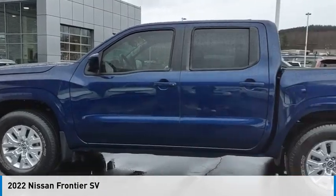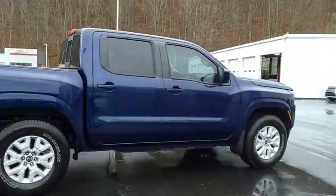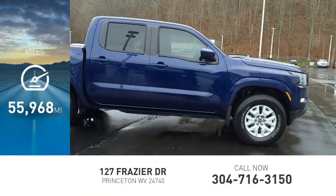Looking for the right vehicle? Check out the 2022 Frontier. This vehicle is powered by a four-wheel drive, six-cylinder, 3.8-liter engine. This vehicle has less than 60,000 miles.